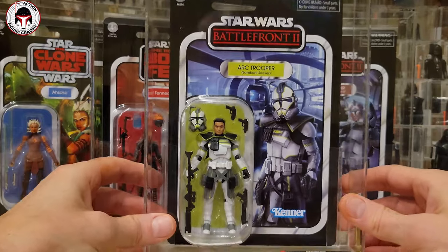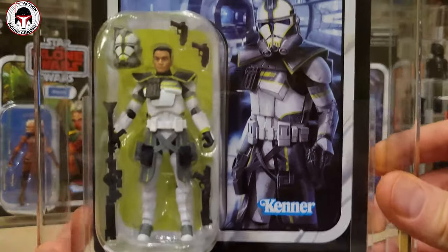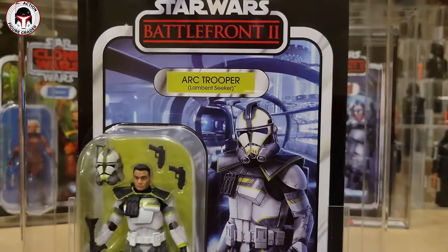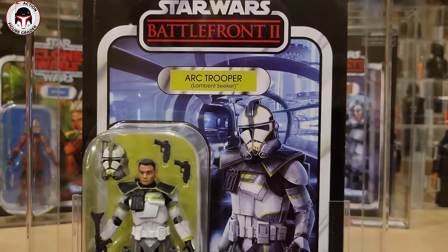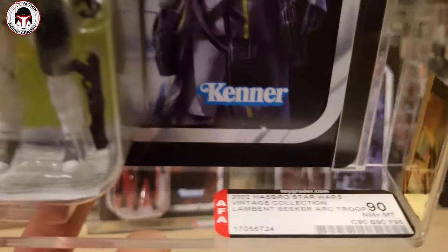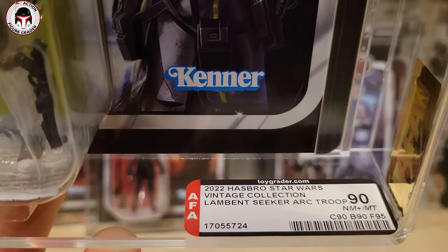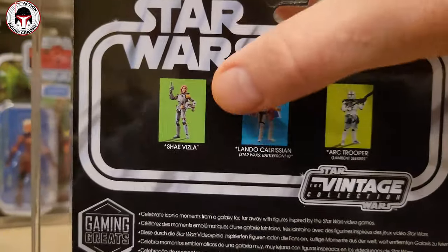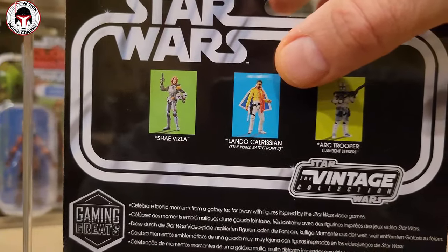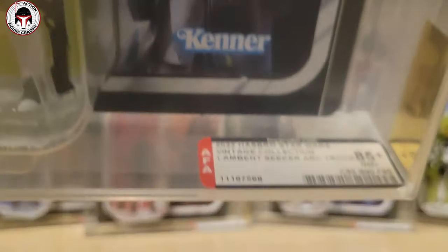The last figure I received — and the only one in this group that got the 90 score — is the Arc Trooper Lambent Seeker. I really love this one; the Kamino kind of hallway really harkens back to Battlefront 2. This 90 is staying with me — 90, 90, 95 were the sub scores on this one. The back of the card features the Shae Vizla re-release and the Lando Calrissian Battlefront 2.